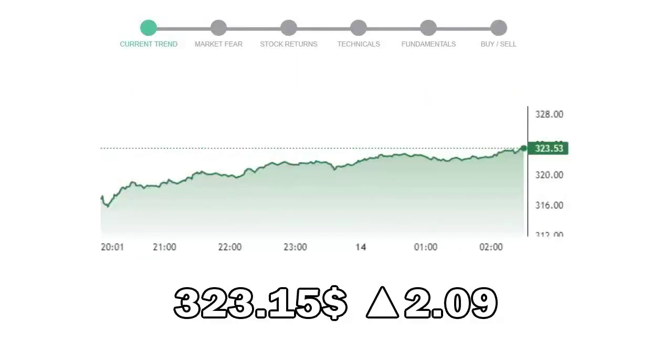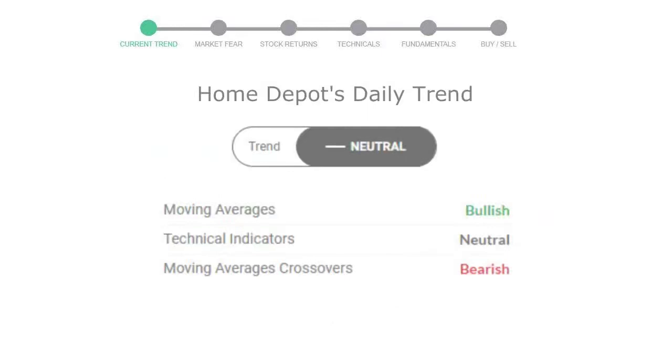Home Depot closed at $323.15, with an increase of 2.9% in the last trading session. Let's look at today's trend indicators. The moving average is bullish, technical indication is neutral, and the overall daily trend for the stock is neutral.